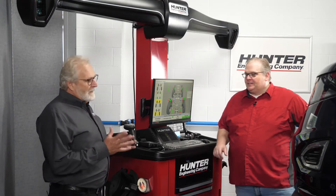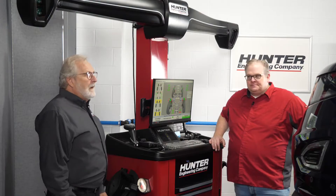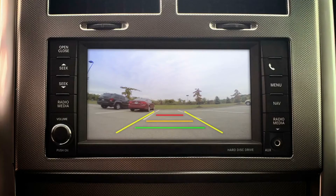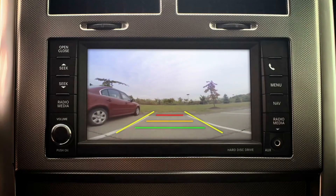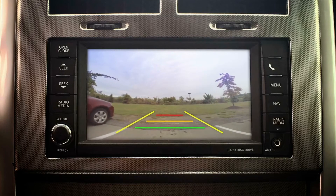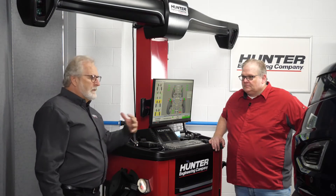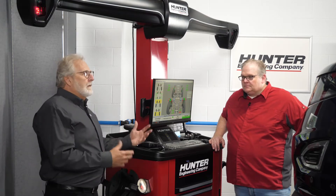Great question, and probably ride height is more important now than it ever was. This vehicle has a windshield-mounted camera for lane departure warning, and also a forward and rearward view camera. Changes in ride height are going to change the field of view of the cameras themselves. Different loading and spring fatigue over time is going to cause not only alignment angles to change, but the aim of these cameras.